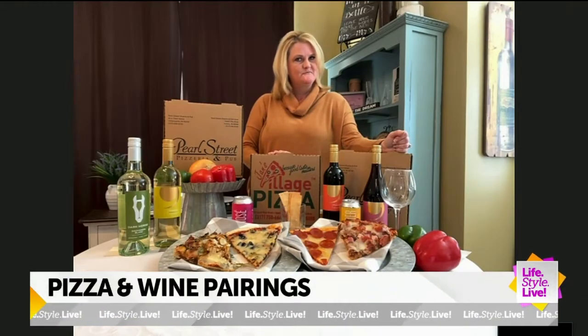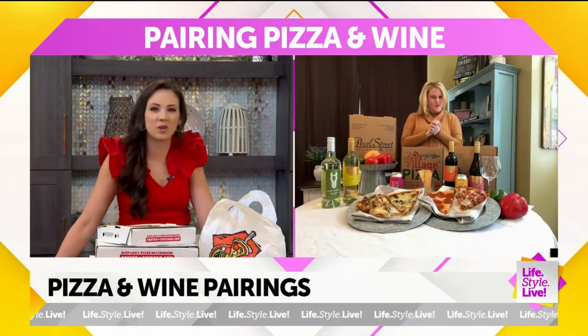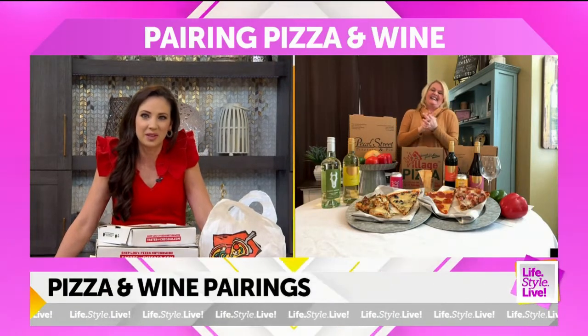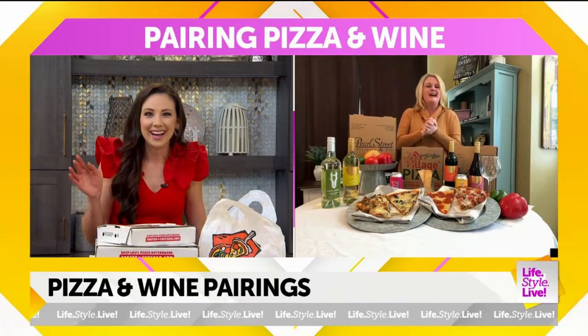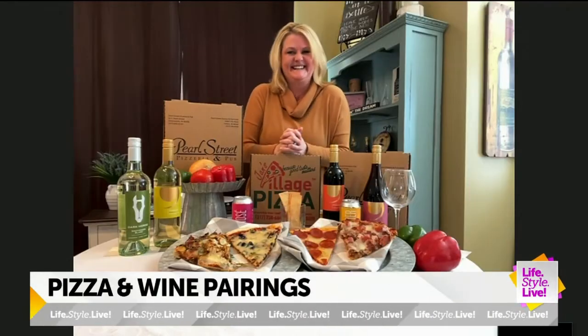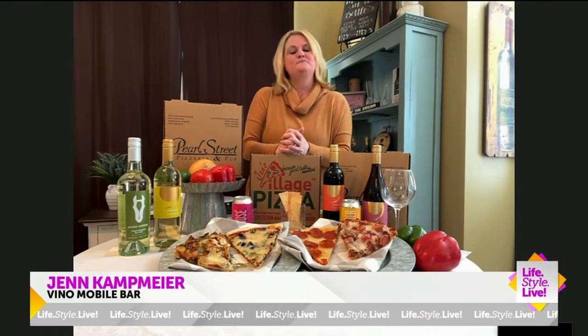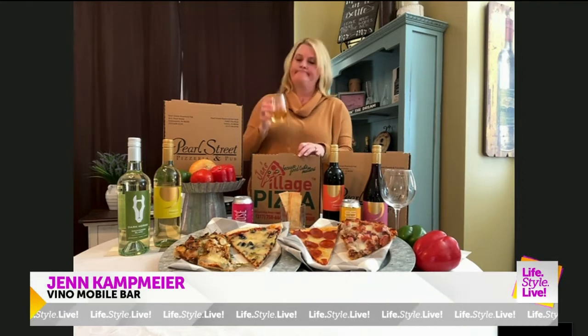Ham and pineapple — with barbecue sauce! Oh, you got some people shaking their heads no in here, Jen. They said that's not going to be okay. I got it from my dad many, many years ago. Now I'm curious — if you have that plus the barbecue sauce, what would you pair with that wine wise? I'm going to do a traditional Chardonnay. You can't go wrong with that.